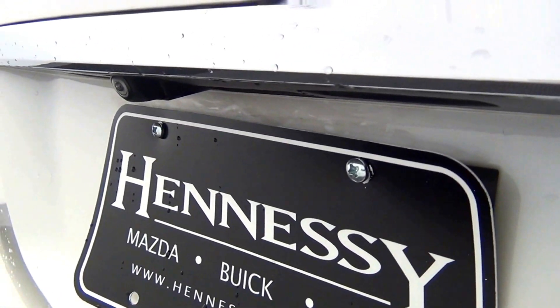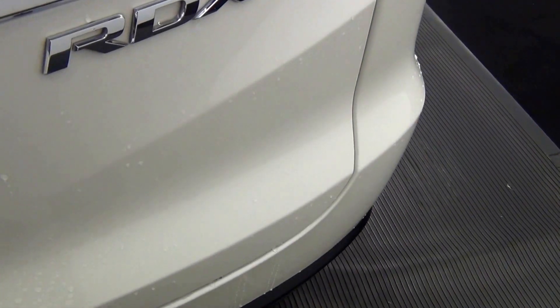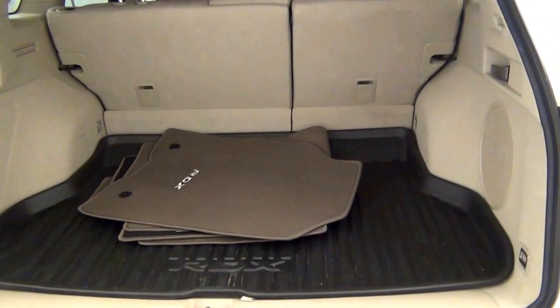We have a rear view camera here. Let's take a look on the inside of the vehicle. Here's the view of the cargo area.